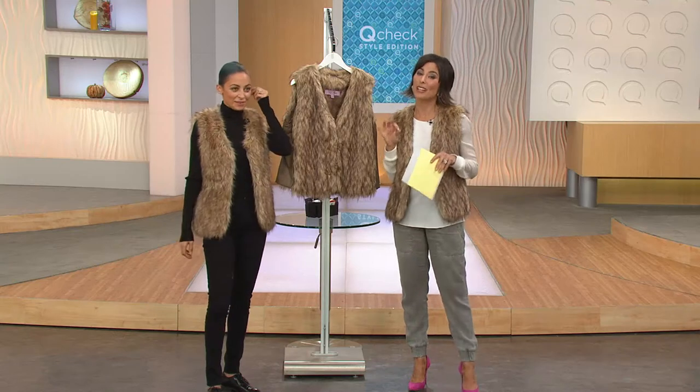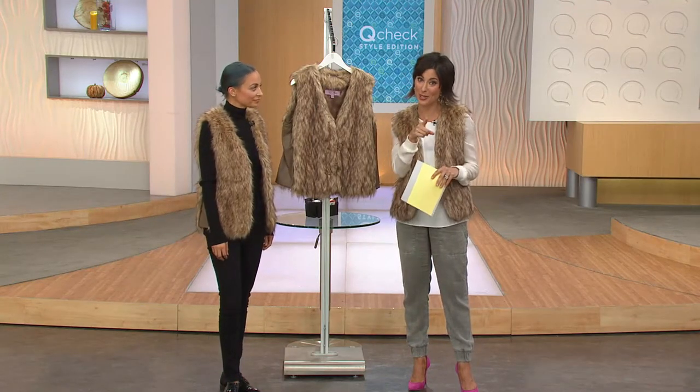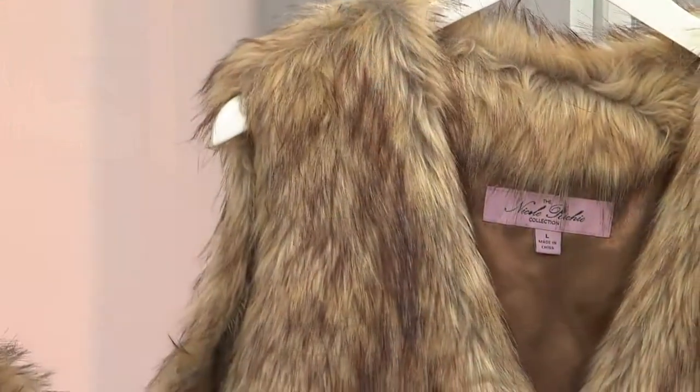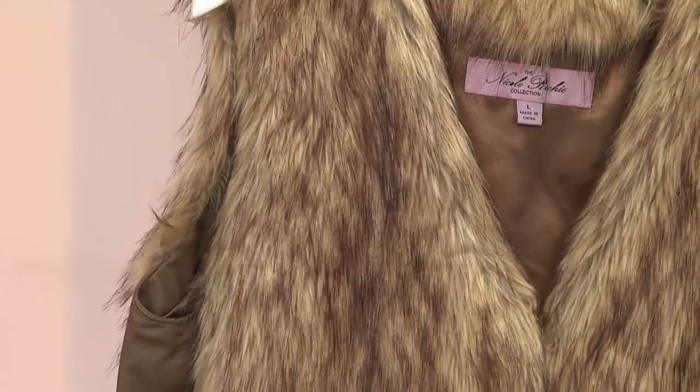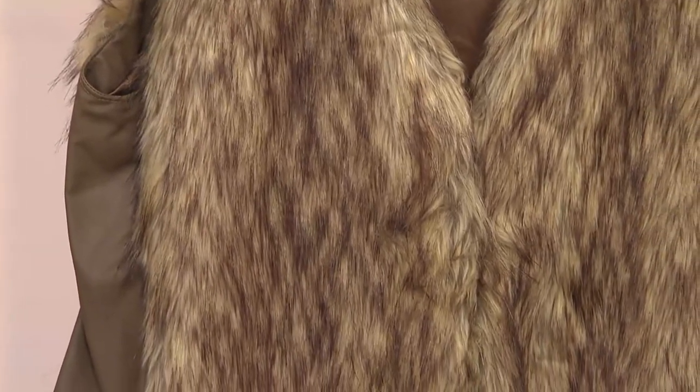It's already popular, by the way. Nicole designed it brand new for today — she really has brought in a lot of new pieces, but this is your Q-Check treat. We've also put it on EasyPay, but this is the only day for the entire month of September that you've got those three easy monthly payments of $39.